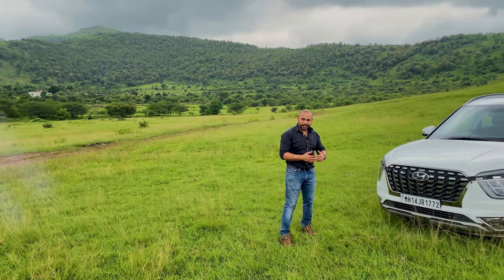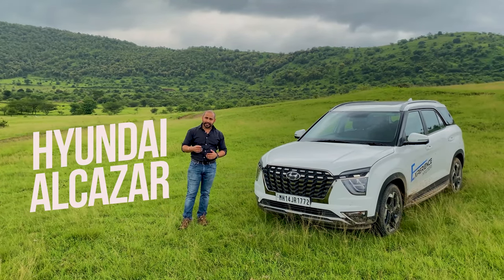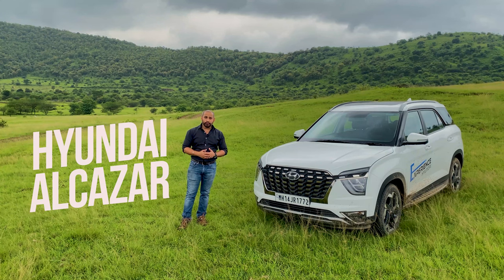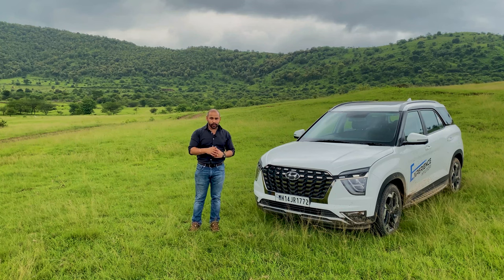Ladies and gentlemen, this is the all-new Hyundai Alcazar. Alcazar literally means either a castle, a palace, a fortress, or even a military camp. If you are here to find out if it is a military camp or a palace, stay tuned to find out.